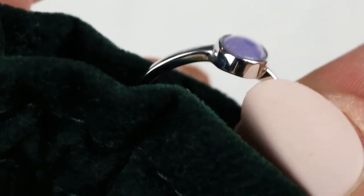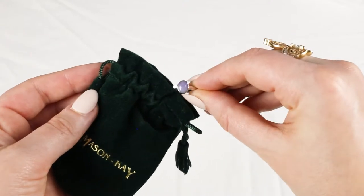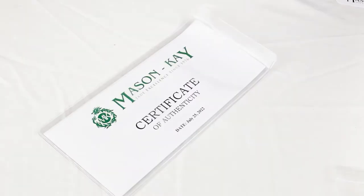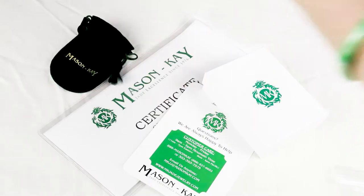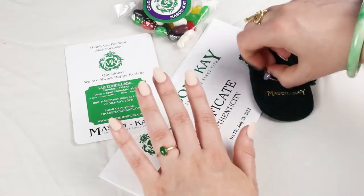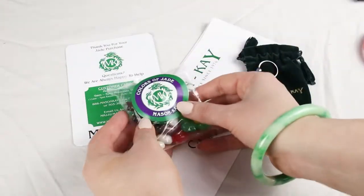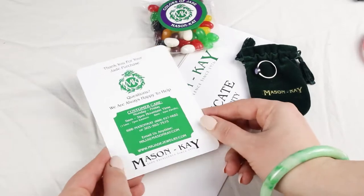It's a ring. Look how beautiful this ring is. Love me some lavender jade. So when you make a Mason Kay purchase, you get the certificate of authenticity, some really fabulous keepsake packaging for storage, for polishing, the jade colored jelly beans, information for jade care.